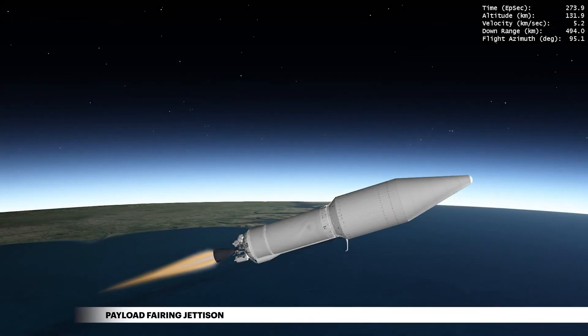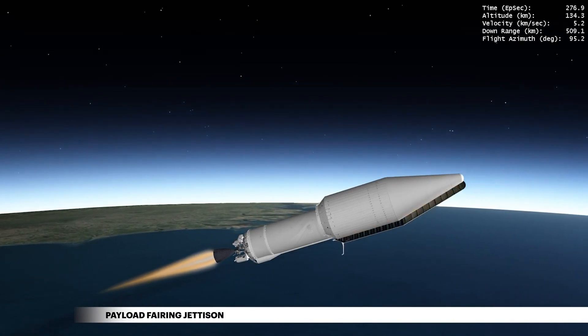Then, once the rocket has climbed above the densest part of Earth's atmosphere, the payload fairing is jettisoned.